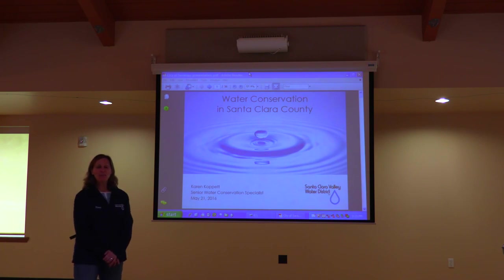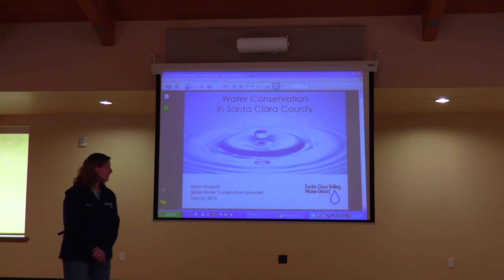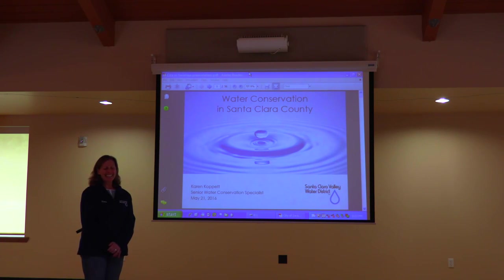Thank you, Councilman. I'm so glad that you're here. First, I wanted to tell you a little bit about myself. I'm Karen Coppet. I'm Senior Water Conservation Specialist at the Santa Clara Valley Water District. I've been there for 15 years, and my specialty is water conservation and water protection for residents and businesses.